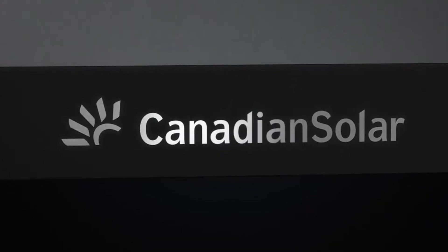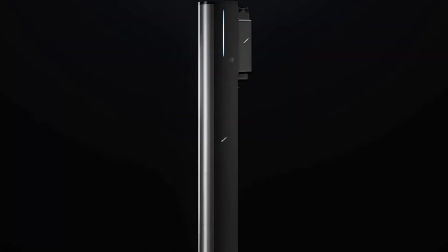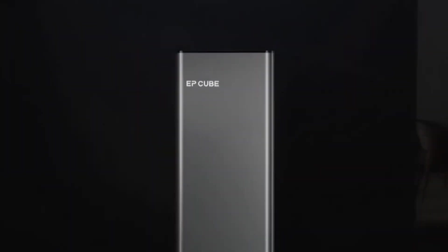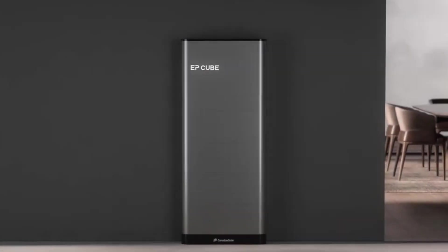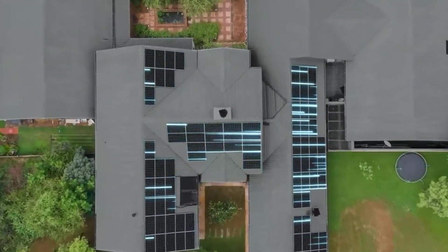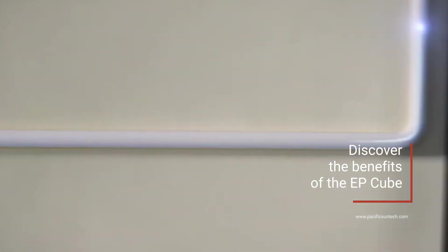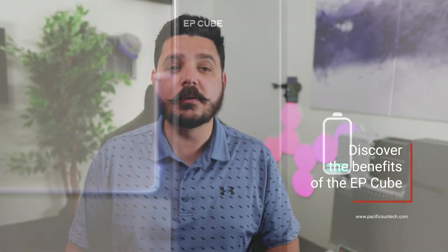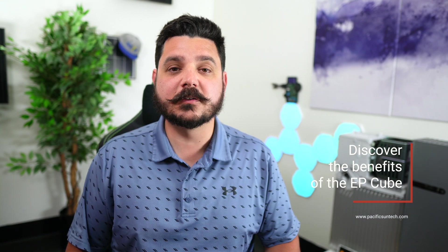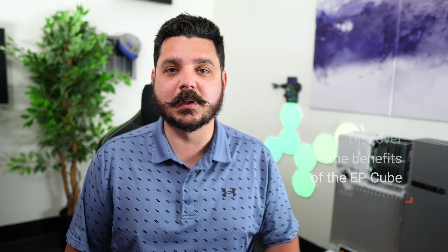Check out the Canadian Solar EP Cube, a revolutionary battery backup system that features a compact design with up to 19.8 kilowatt hours of storage capacity per enclosure with an innovative modular battery concept. A fully stacked EP Cube offers 7.6 kilowatts of continuous backup power, which is more than enough power to back up your entire home including that pesky air conditioner. Learn more about the Canadian Solar EP Cube by using the link down in the description below.